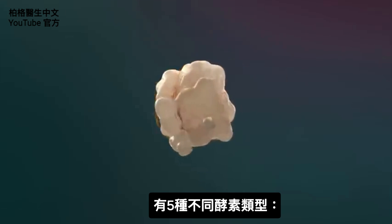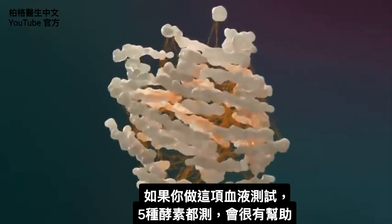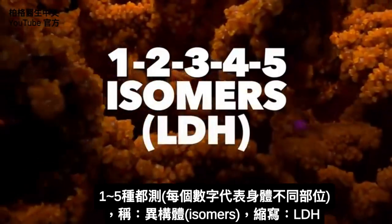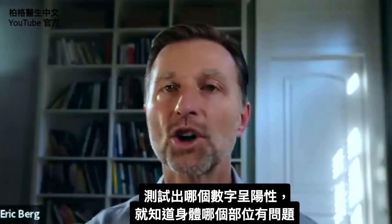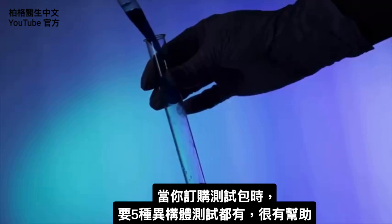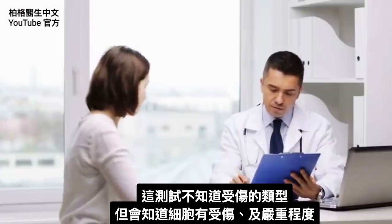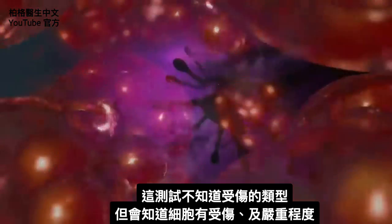There are five different types of this enzyme. When you get this test, it might be helpful to get all of the enzymes — they go from one through five and are called isomers, abbreviated LDH. Depending on what specific number you test positive for, you can determine what part of the body has a problem. What this test won't do is tell you the specific type of damage, but it will tell you that you have damage and indicate its severity.